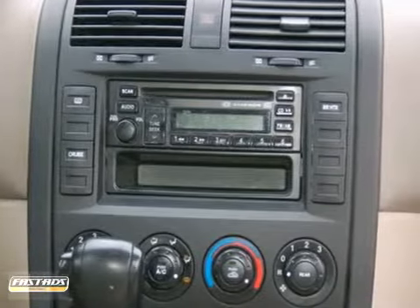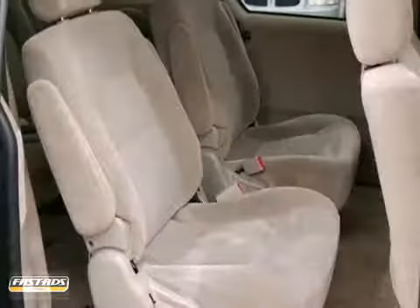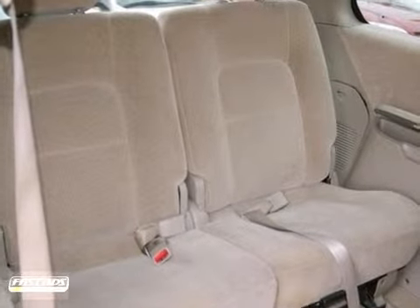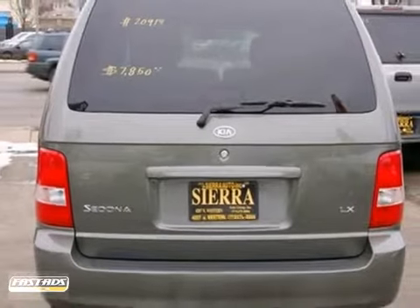The Sedona is a well-rounded package with a roomy interior, superb handling, great reliability, and one of the lowest costs to own in its class. You and your family will love the Sedona.